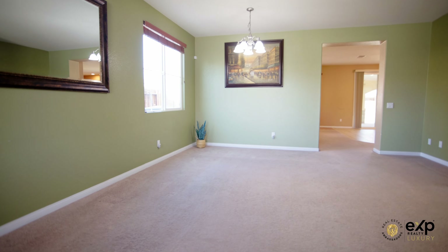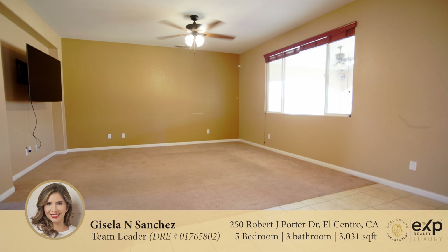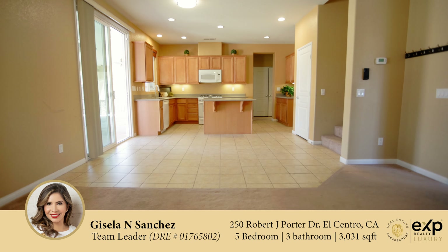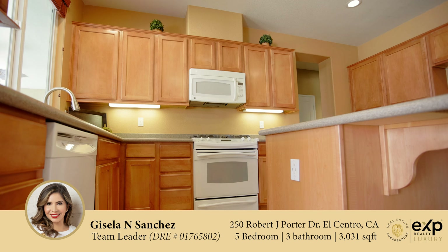Step inside, you'll be greeted by spaciousness as one of the largest plans available. The open living space seamlessly connects with the living room and dining room, creating an inviting atmosphere for gatherings and special occasions.